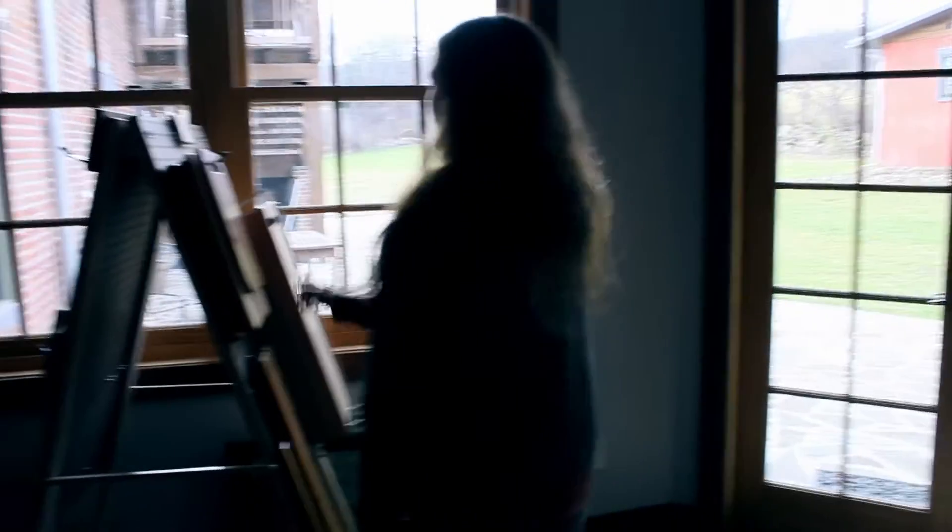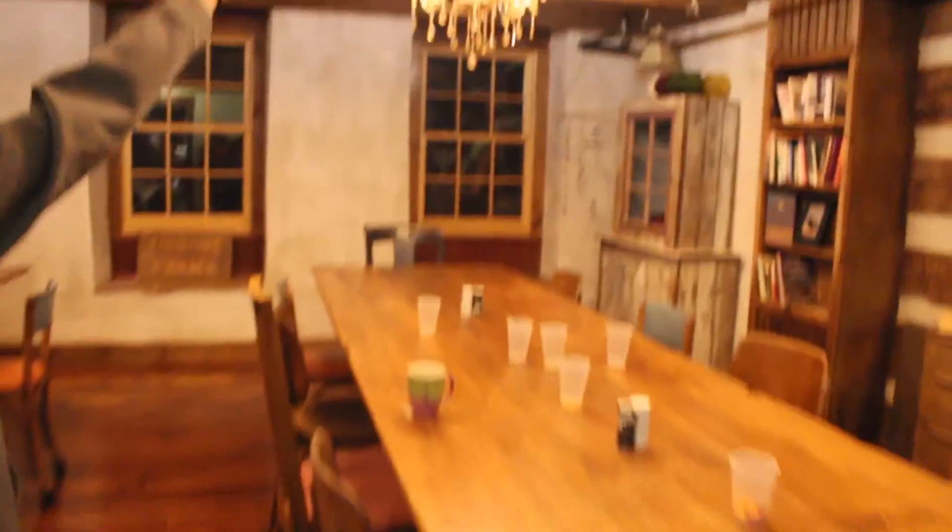Mudroom, I guess. We just put all our jackets here. It has really cool decorations, like that chandelier and all these white pieces. This is the dining hall — it's really pretty because it has really pretty chandeliers. This is the kitchen.